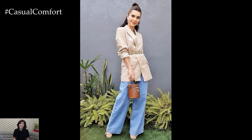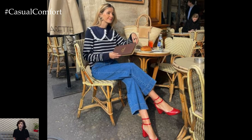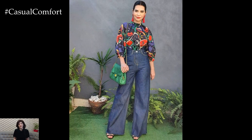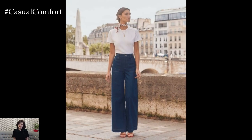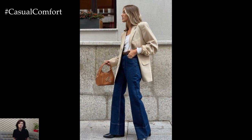Whether you're channeling retro vibes, embracing a modern twist, or just looking to add some drama to your everyday look, Wide Leg Jeans are an absolute must-have. They're not only ultra-comfortable but also incredibly versatile, which means there are endless ways to style them. From casual weekend outfits to chic office ensembles, Wide Leg Jeans offer that effortlessly cool vibe we all strive for.